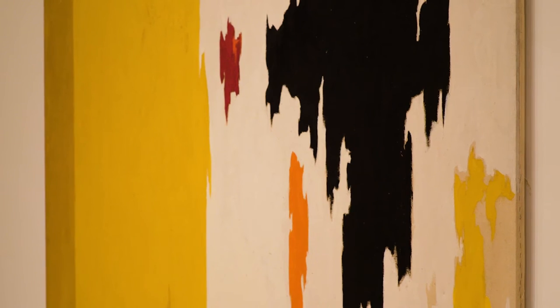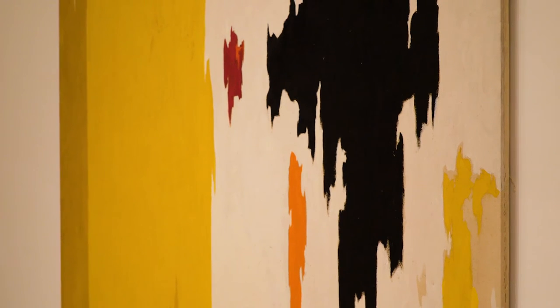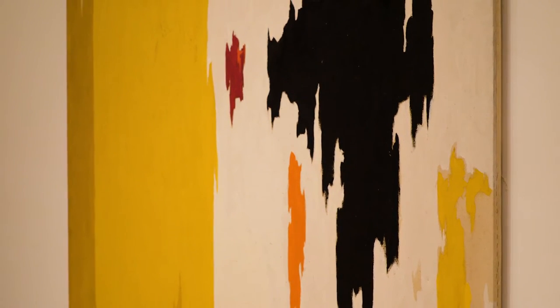Given his background growing up on a farm, he had a pretty ferocious work ethic. He talks about feeling this sort of Puritan need to make work, to work, but he also described standing in front of these canvases as sort of moments of ecstasy.